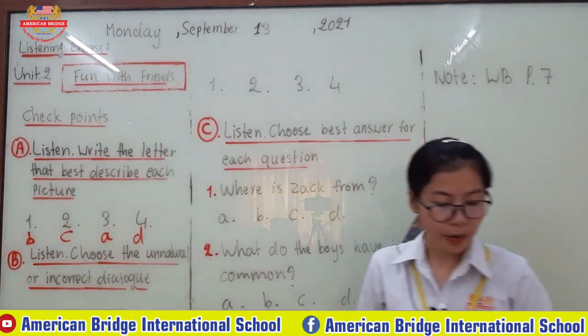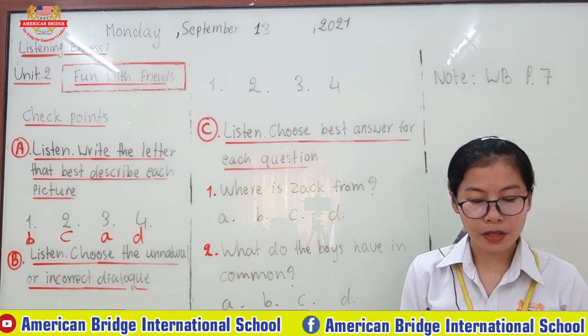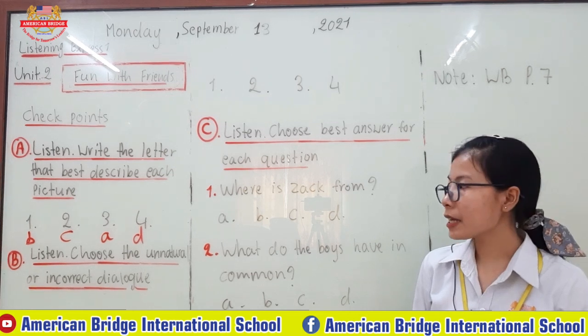And this one is letter D. What is it, everyone? The weather is sunny. The kids decided to go to the beach. Okay class, hopefully you have the same answer as the teacher. Now let's go to point B. Listen.